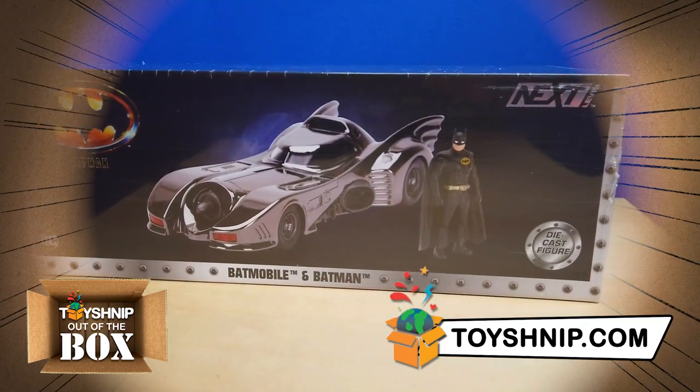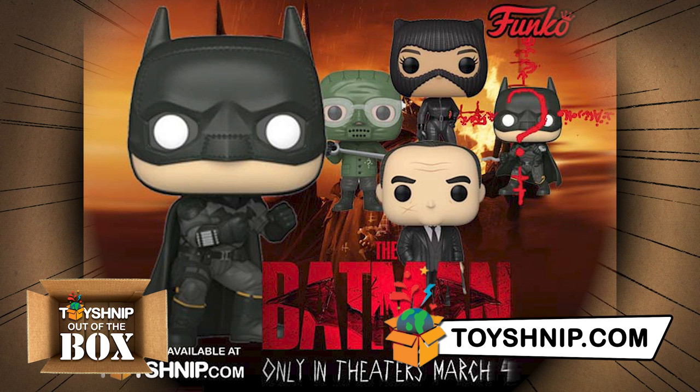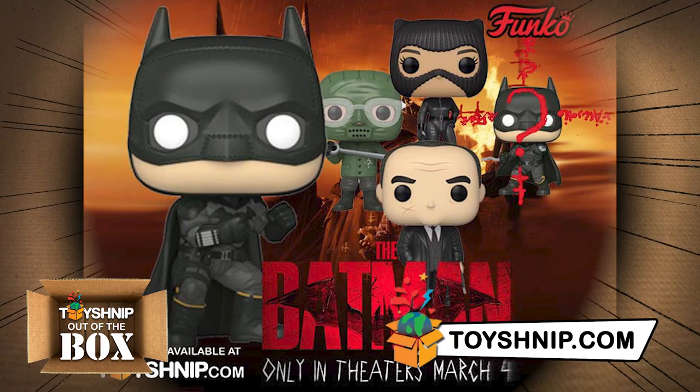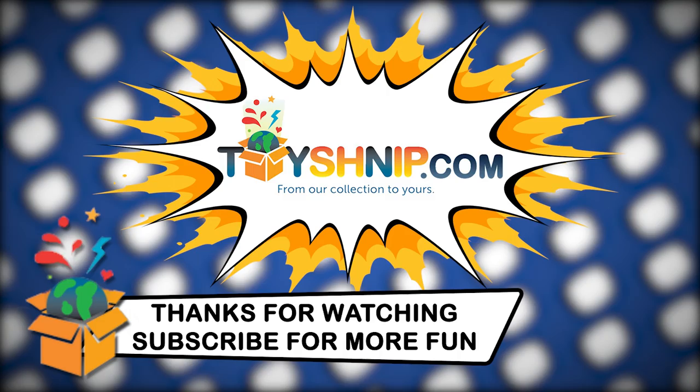Whatever version you like, both are available right now over at toysnip.com. While you're there, check out the rest of our Batman collection, including the complete set of Funkos that go along with the release of the new Batman movie, The Batman, in theaters now. I'm Batman. I'm Turko from Toy Snip and this has been Out of the Box. We'll see you next time. Remember to subscribe and click the bell so you don't miss out on more fun from toysnip.com.